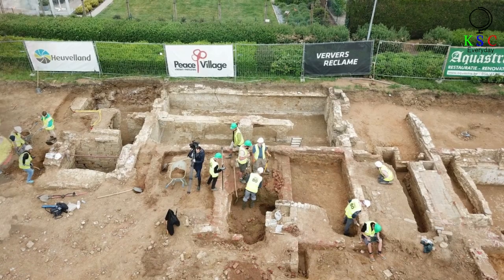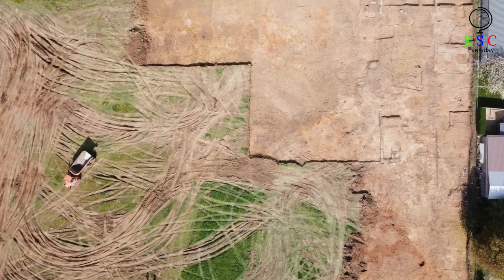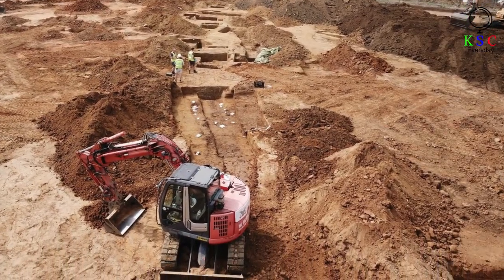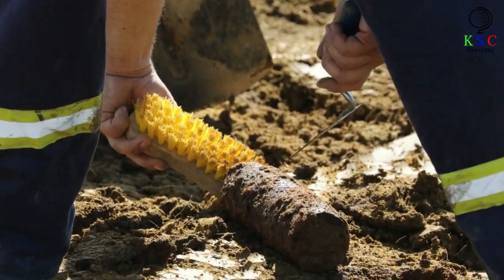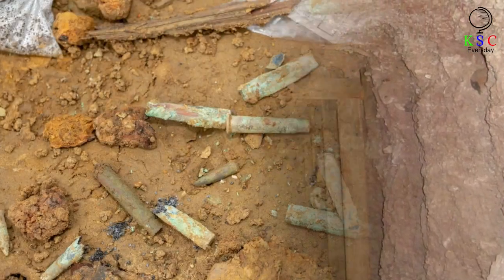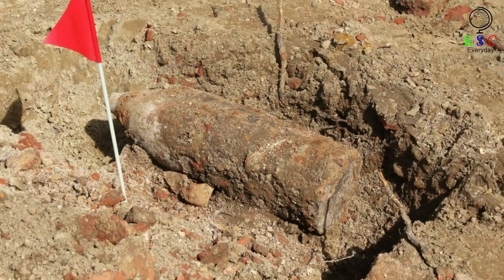It was the scene of ferocious fighting in World War I. Indeed, this piece of land atop the Messines Ridge changed hands no fewer than four times during that conflict. As the researchers cautiously probe the Earth, it's soon clear that they are at an exceptionally well-preserved World War I site. But they also uncover sobering evidence of the war's stark brutality.